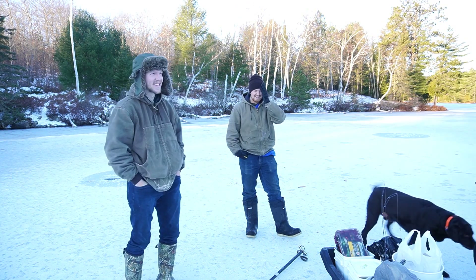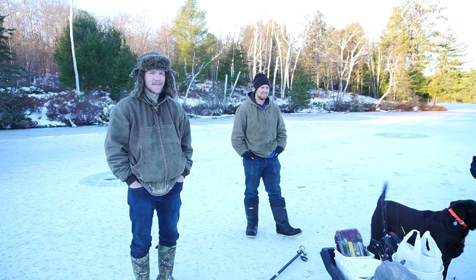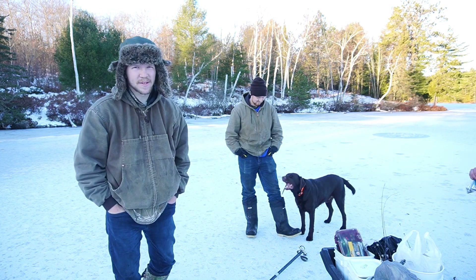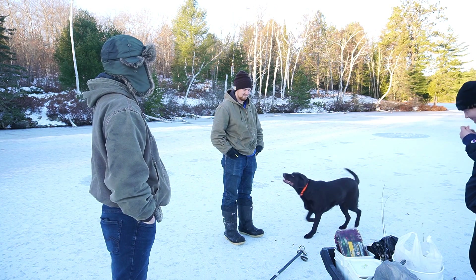We're on the ice. We're going to give this spot about an hour or so and then see how we do. We've never been up to this lake, so we weren't sure if there was going to be ice or not. But we're going to hopefully hook into a couple. Let's hope so.